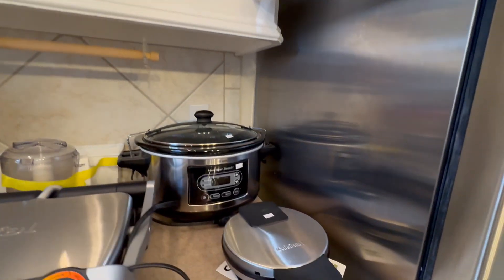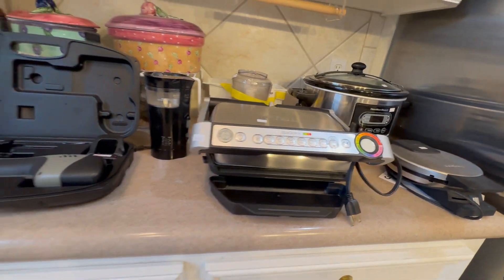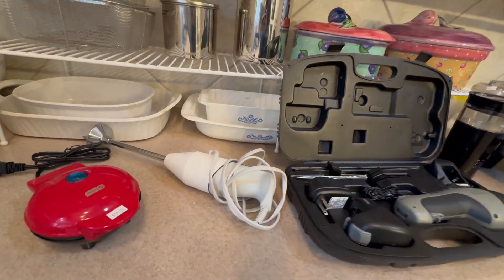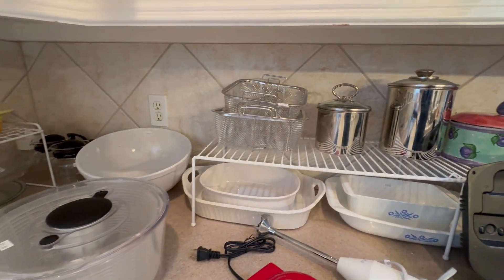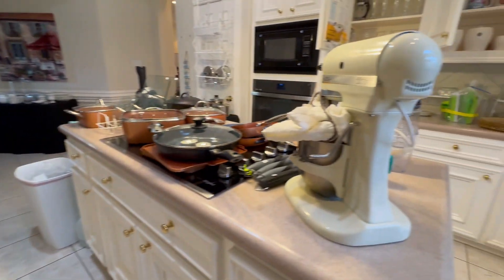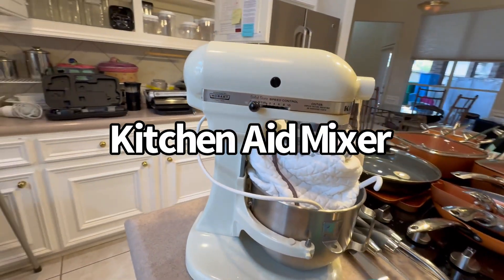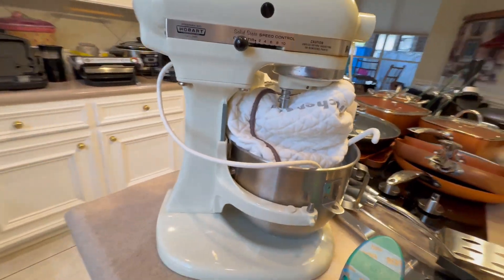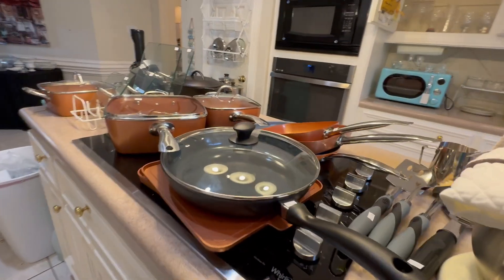We have some small appliances: crock pot, waffle maker, a grill, electric knife. I'm going to turn around to the opposite side because this is where we have our KitchenAid mixer. It has all of the pieces and even a cover as well, which is nice. There's more of the Copper Chef — these look brand new.